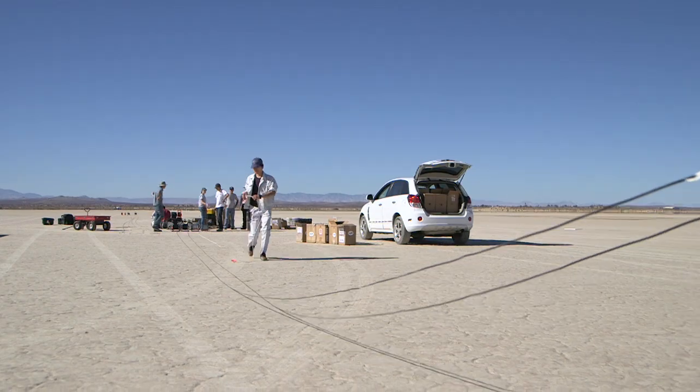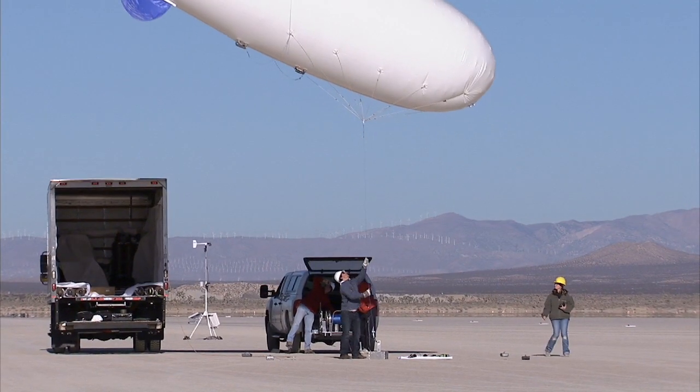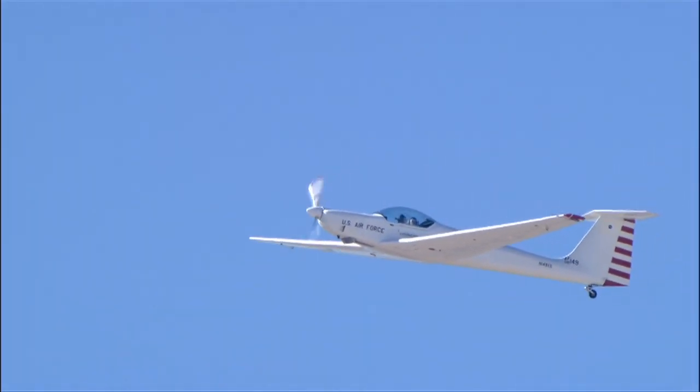Linear and spiral microphone arrays laid out on the dry lake bed at Edwards Air Force Base, along with microphones on a blimp-shaped balloon and a motor glider flying above the arrays, record the faint sonic booms.